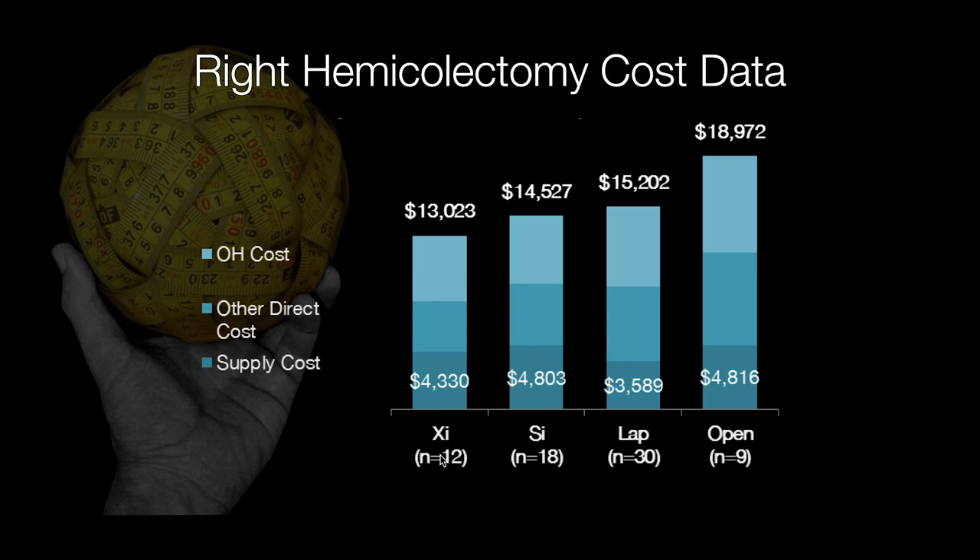This shows that cost actually does come down with proficient use of the robot — the more you do, the better you get. The better you get, the faster you get. The better your patients do, the better the clinical outcomes, and therefore the better the cost.